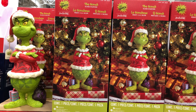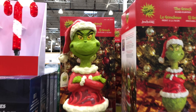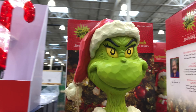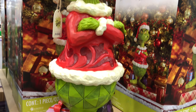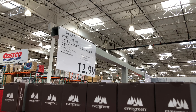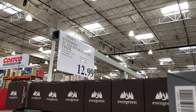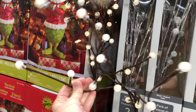We have a seven-foot holiday lamp post with LED lights. Looks a little glittery with a nice big red bow. We have 150 LED lights. This is for indoor-outdoor use, and the bow is removable if you decide you don't want it.